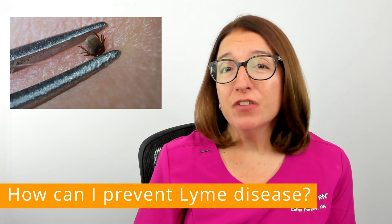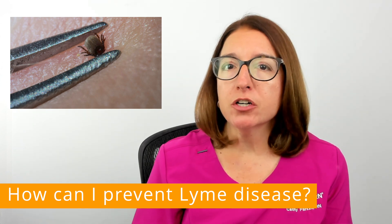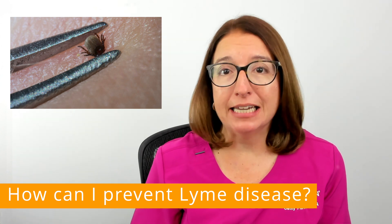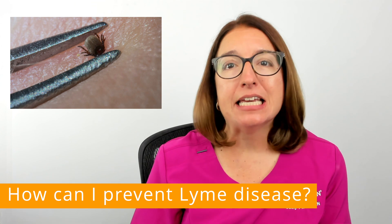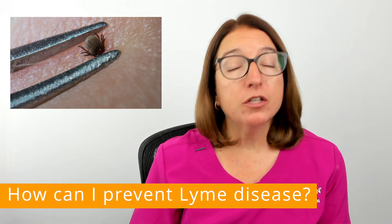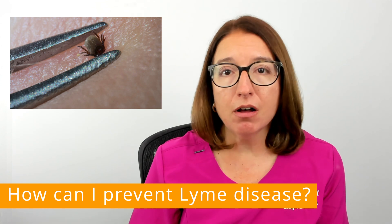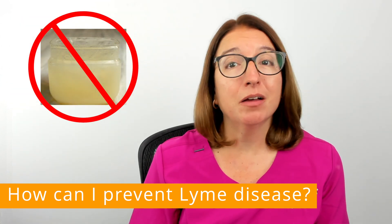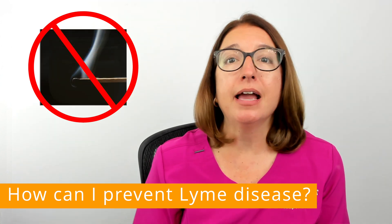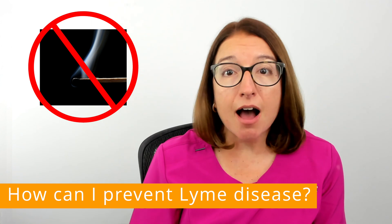If you do find a tick, it's important that you remove it correctly. Use tweezers to firmly grasp the tick at the skin surface and pull using steady, even pressure. Once you remove the tick, clean the bite area with rubbing alcohol or soap and water. Note that using petroleum jelly or applying a hot match to the tick to aid in removal is not recommended.